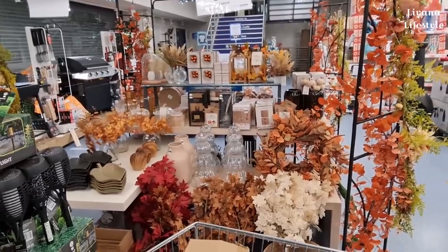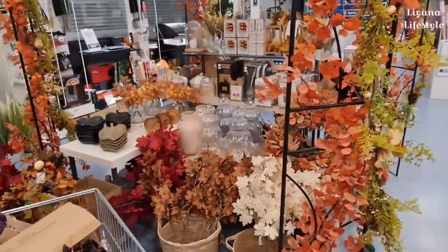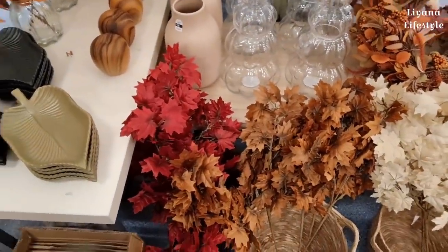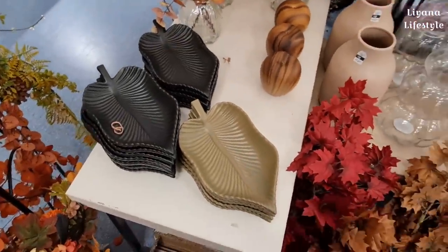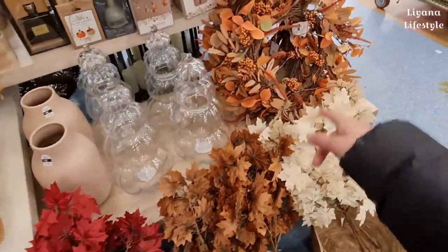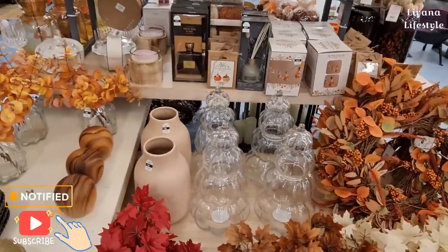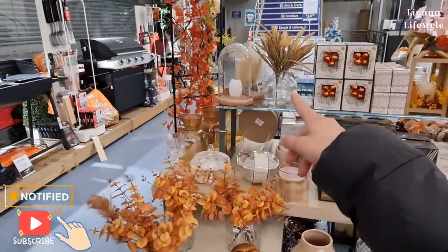Guys, look at this — this is why I'm here at The Range. All of their autumn things are out. I spotted these and thought they were from B&M, but they've got lots of artificial leaves. I showed you these in my last video. They've got some wooden apples out and wreaths — a wreath is £22. They've also got some lights here for £4.99. Look at the cloche there with pumpkins in it.